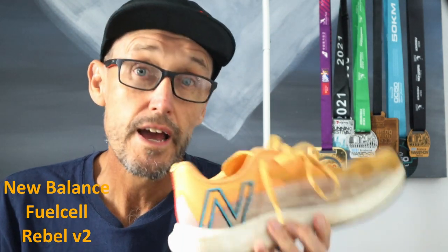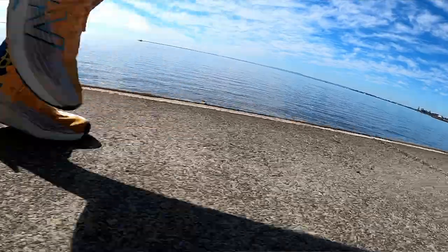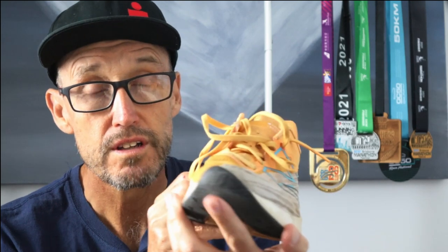Let's move on to that updated review of the New Balance Fuel Cell Rebel V2s. I've now passed 200 miles or 320 kilometres - in fact I think I'm at 233 miles, so 375 kilometres. They are a bit grubby, but I do turn to these shoes quite a lot because this is so far my favourite shoe of 2021. It's just magic to run in - I feel like a kid in a candy store, it's just so much fun. Let's have a good look at the upper - it's still in great condition. It's grubby but you'd expect that with shoes you run in quite a bit. No flaws there at all - it's even really holding its shape quite well.